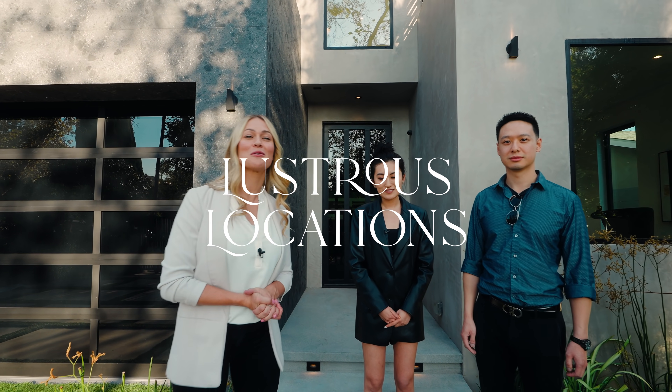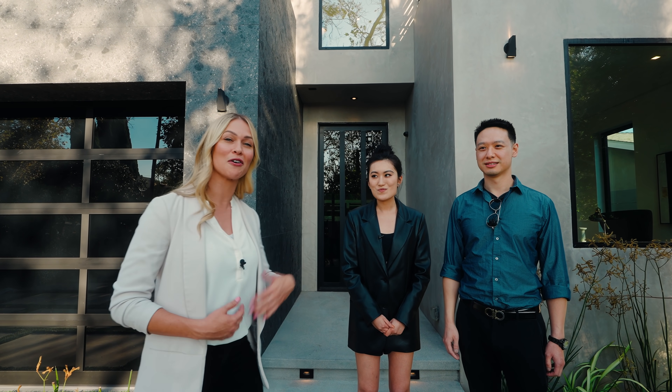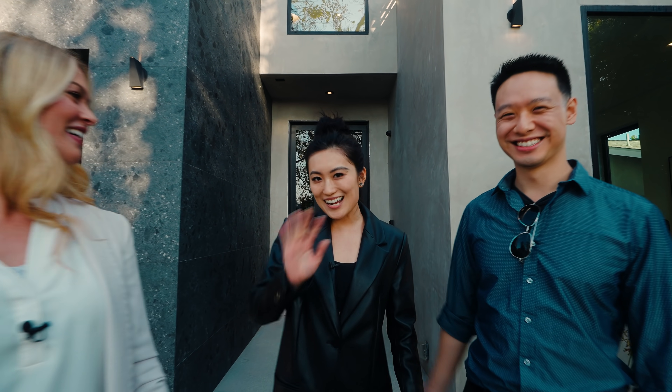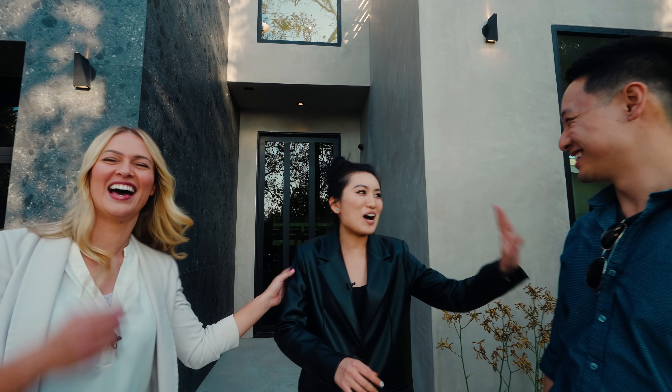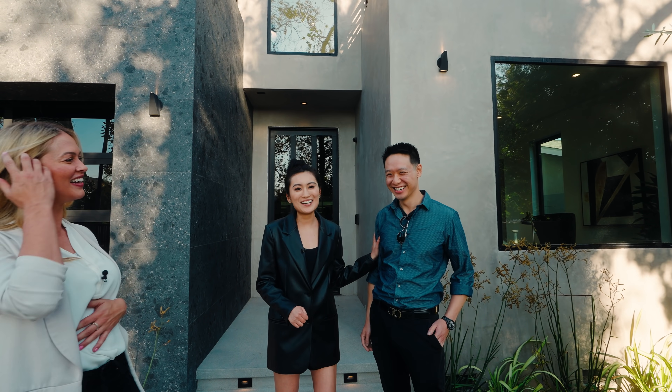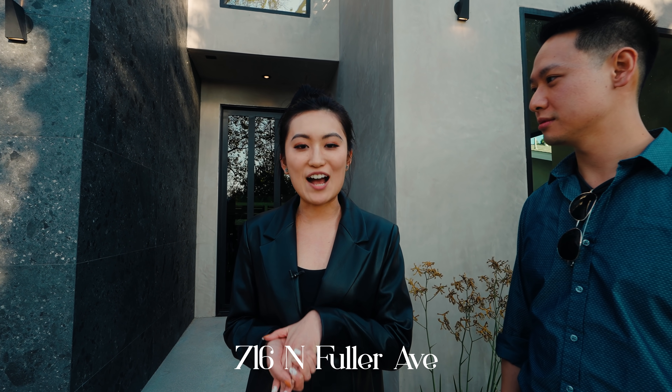Hello everyone, my name is Sierra Schatz and welcome to our channel Lester's Locations. I'm here with Mary and Calvin — they watch the channel and we ran into them on the street. What are the odds? We wanted them to be in our video, and on top of that it's their 10-year anniversary. Hi everyone, my name is Mary. Hi, my name is Calvin. A little information about this house: the house is located at 716 North Fuller Avenue.